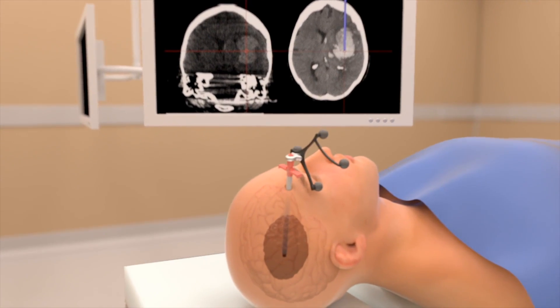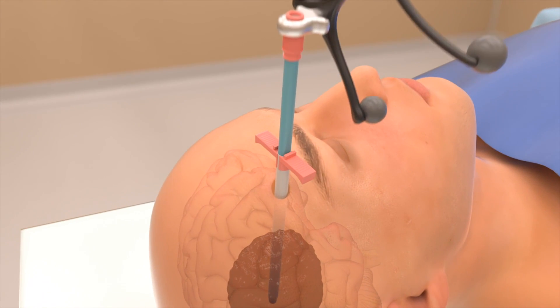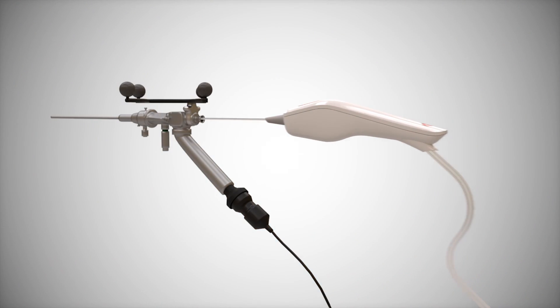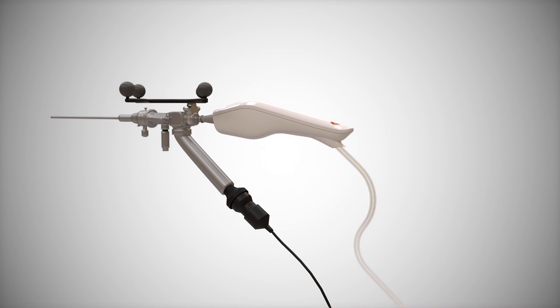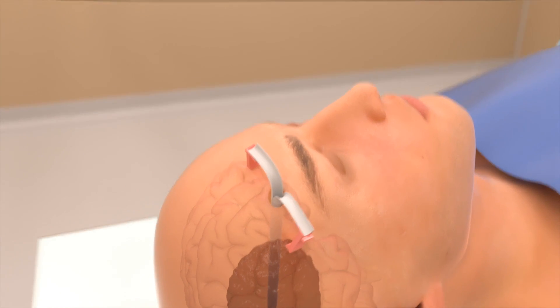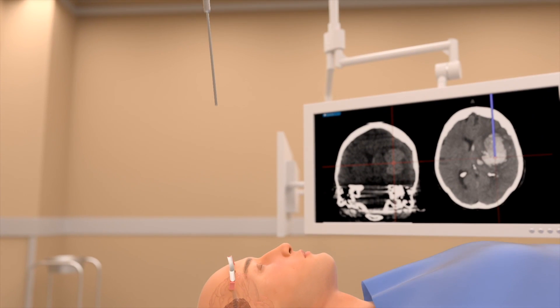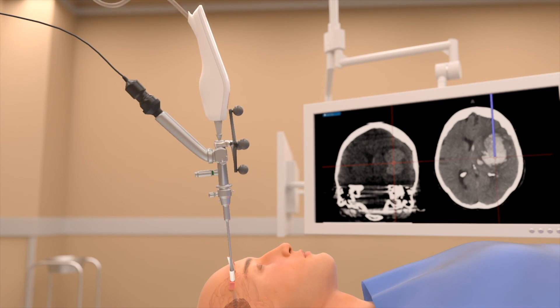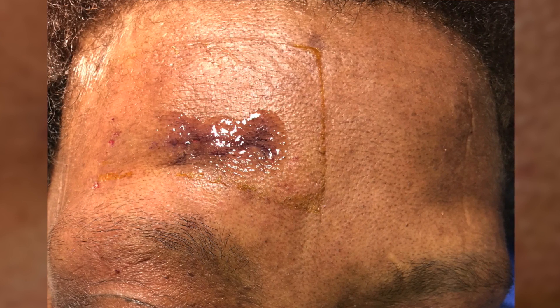We decided to use a brand new technique that had never been used in North Carolina before. What this technique does is it uses a small camera system that has a hollow opening inside of it, creating a channel for us to introduce instruments through it under visualization with the camera in order to reach the blood clot and suck it out.